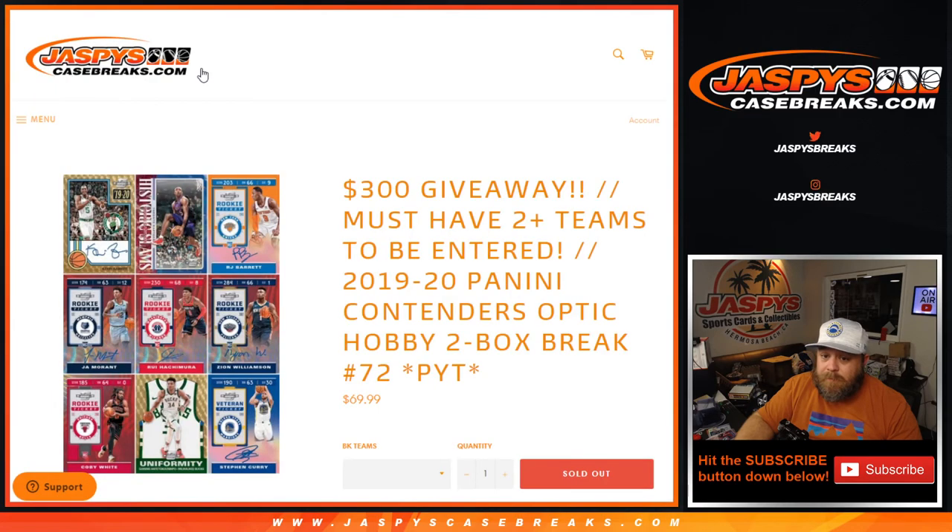Very nice break. That was the 2019-2020 Panini Contenders Optic Hobby two box break, pick your team number 72, from JazBeesCaseBreaks.com. I'm Sean — JazBeesCaseBreaks.com. Thanks for hanging out. We'll see you next time. Bye.